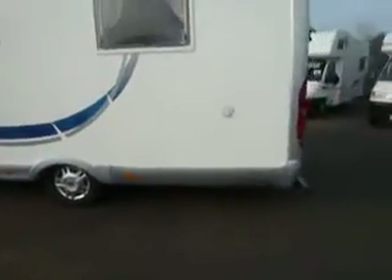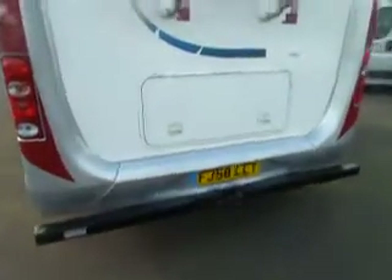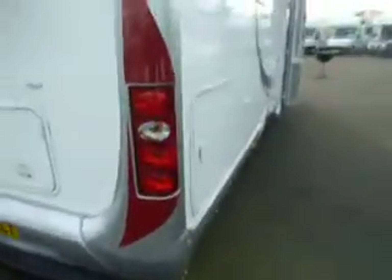It is a 2.3 turbo diesel. It's been fitted with a bike rack on the back and already has the tow bar. There's a clue to what we're going to find inside — there's a large access locker. So let's take a little look.